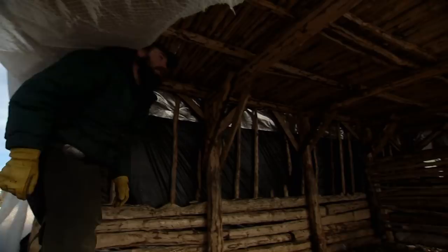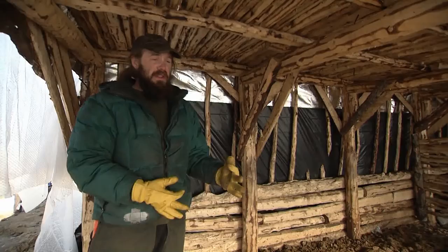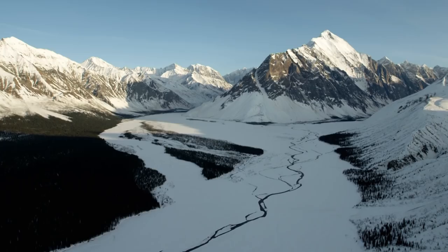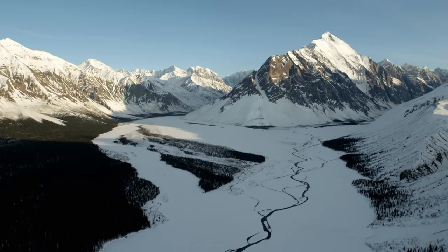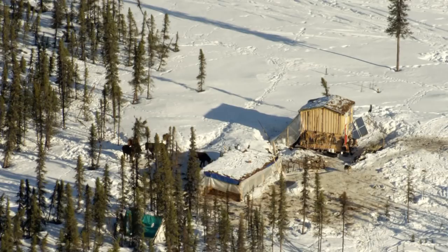Logistics are a constant struggle. In spring, when the snowpack goes away, you can't use a ski plane, but the trails open up and I can pack the horses to a bigger airstrip. I want to explore using a riverboat to bring supplies up the river — it's never-ending.